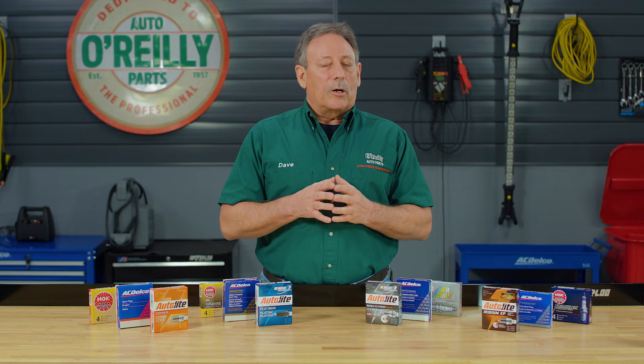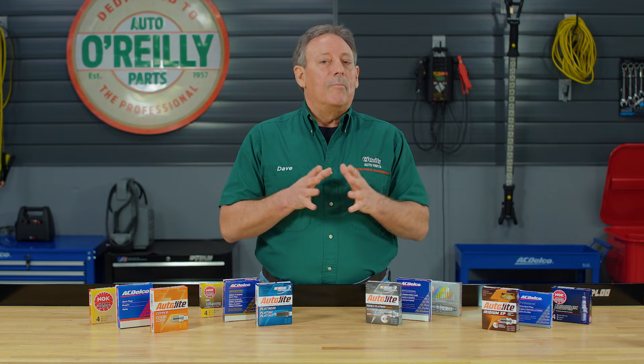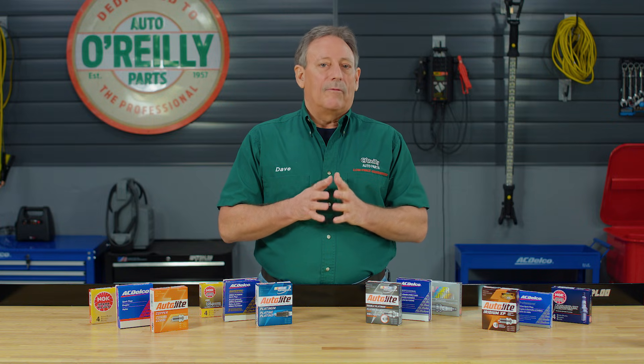As I walk you through the different spark plug types, you'll be hearing terms like copper, platinum, and iridium. These are all metals used in the construction of spark plugs. The type of metal can make a huge difference in both performance and fuel efficiency. Your vehicle's manufacturer will recommend a specific spark plug type for your vehicle, but it's always okay to upgrade. Here are the different metals available.